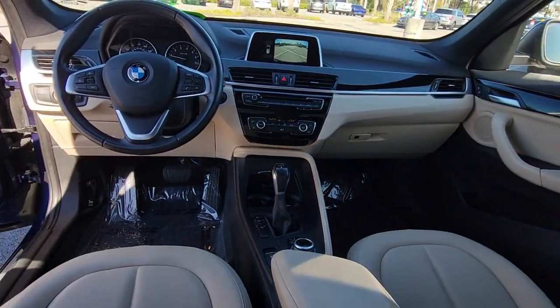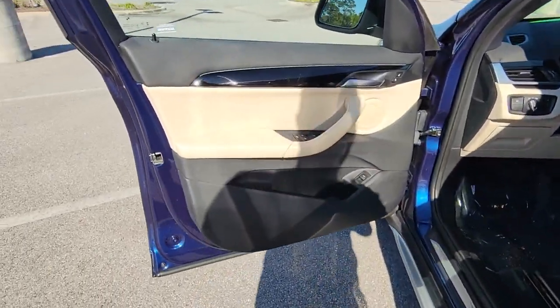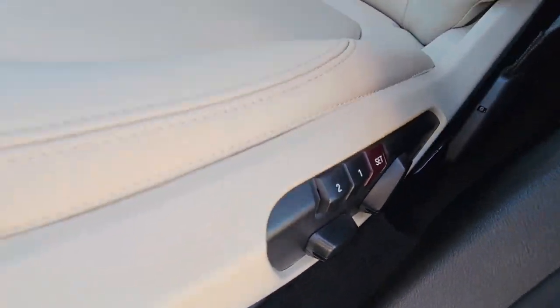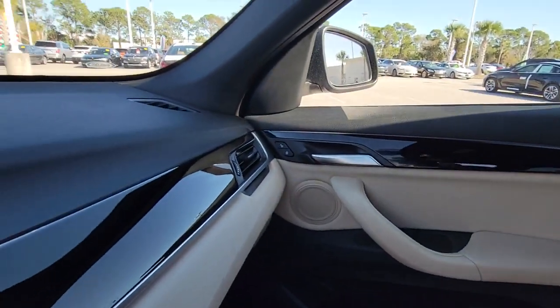These are just some of the great options this vehicle comes with: keyless entry, backup camera, power lift gate, keyless start, power passenger seat, heated mirrors, fog lamps, multi-zone AC, steering wheel audio controls, and Bluetooth connection.